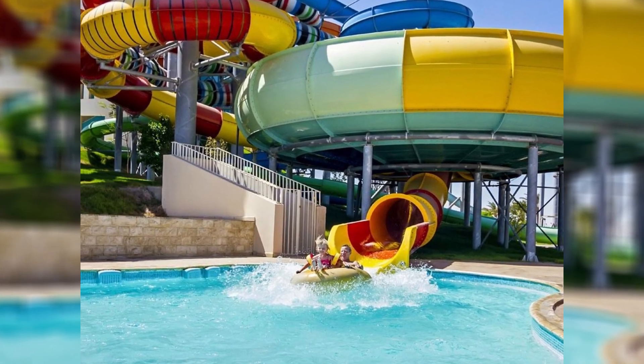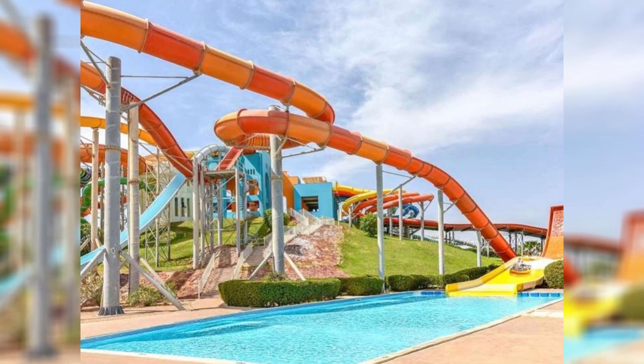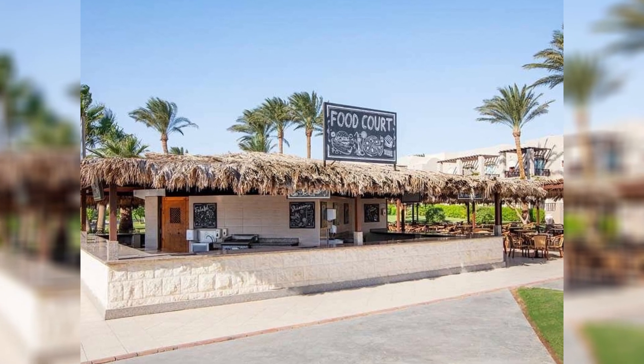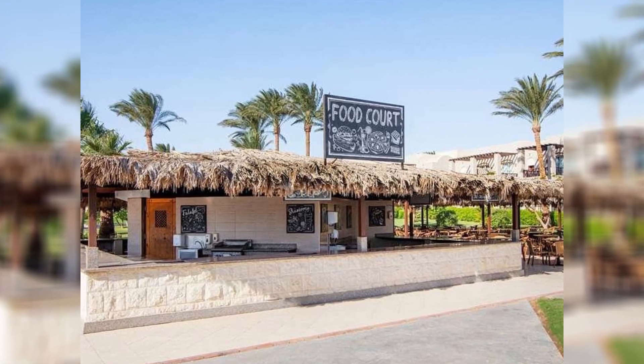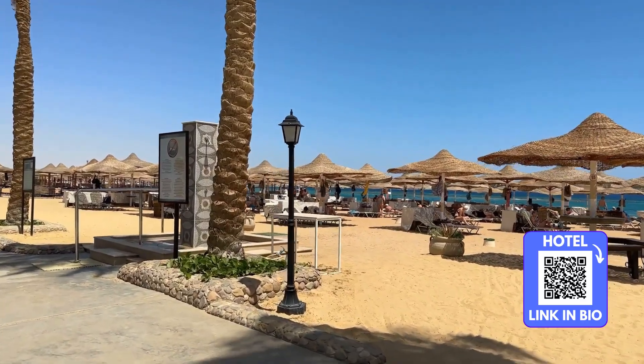The weather in Makati Bay is another highlight, with year-round sunshine and warm temperatures making it an ideal destination for sun seekers. The warmest months are typically from June to September, while the cooler months from October to March offer pleasant temperatures that are perfect for exploring the outdoors.